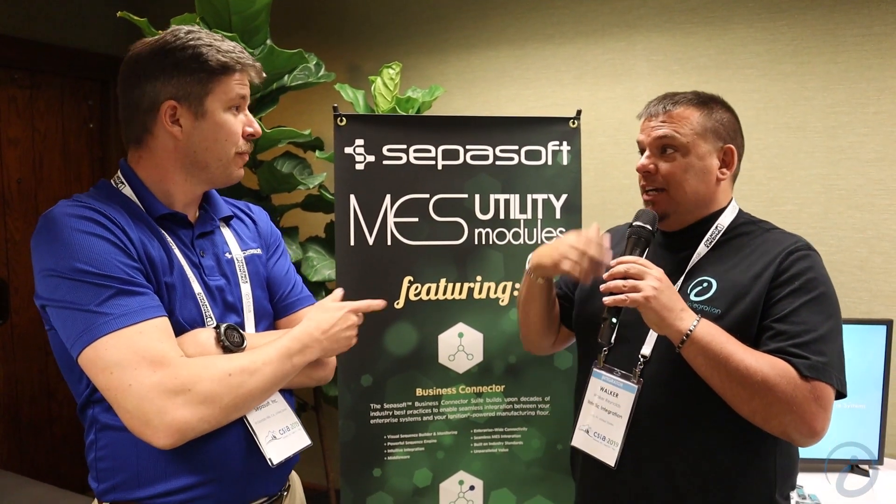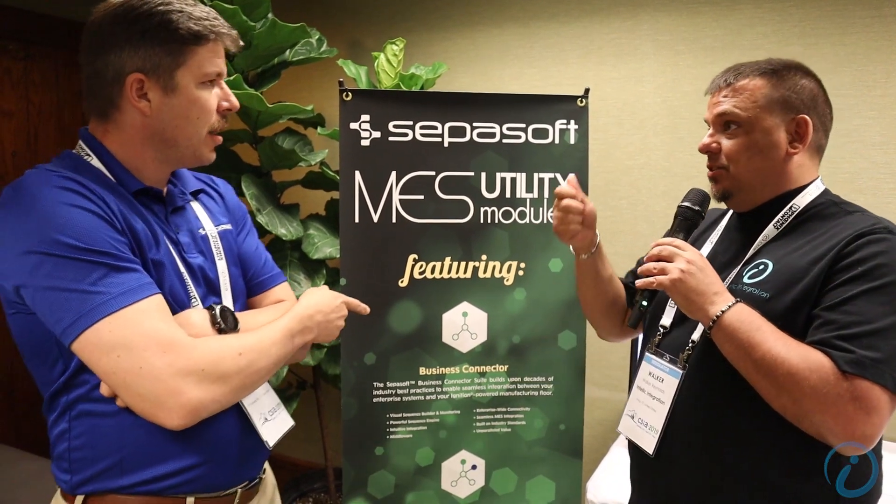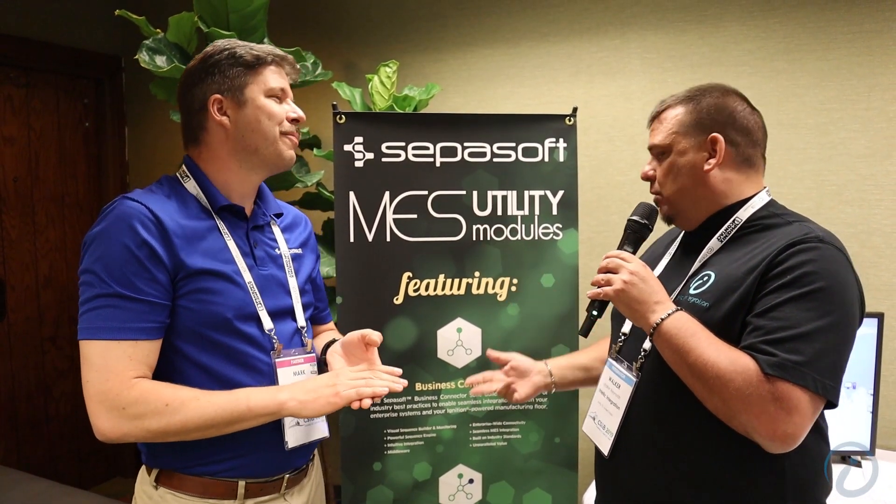The value proposition for me is cutting that integration time down from six months on the first engagement down to maybe two months to get all that work done, which is helping clients do more with less. Do you want to go a little bit more in depth into what gave you guys the idea, who you worked with, and what are the core functionalities of the business connector?